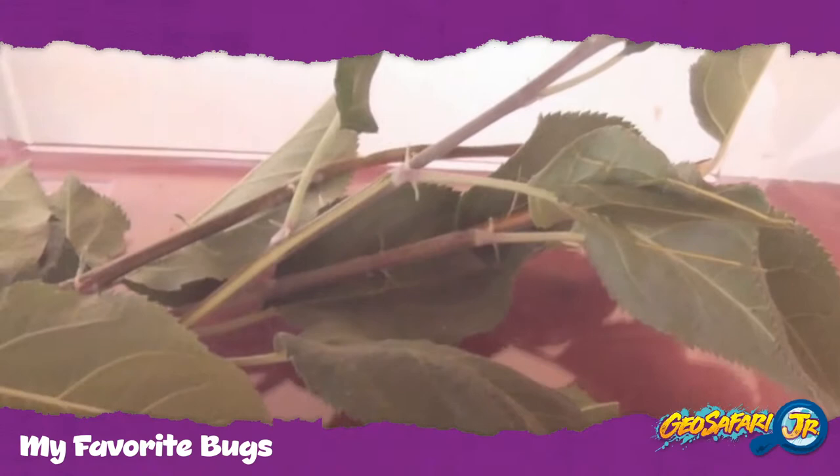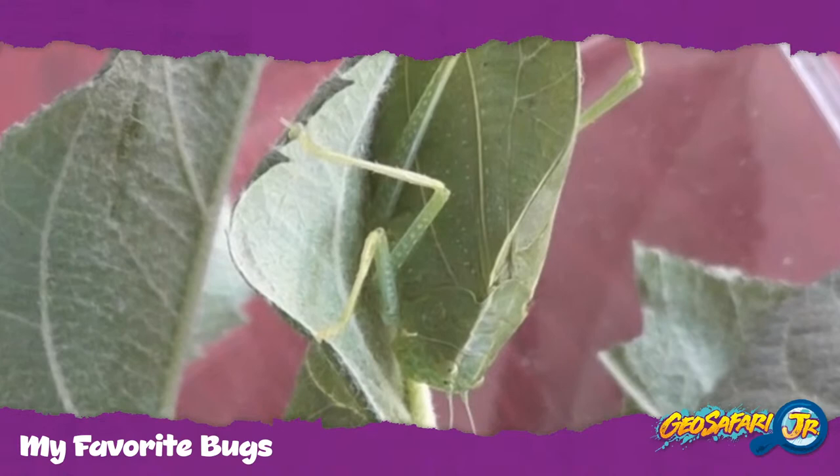The amazing thing about katydids is their incredible camouflage. Can you see her? She's right there. Here's a close-up shot.